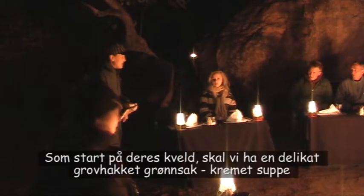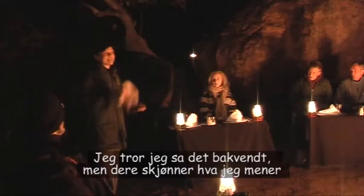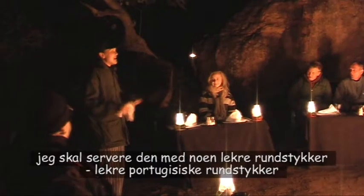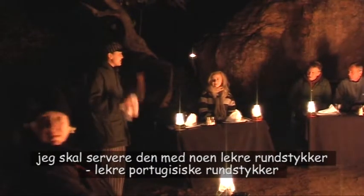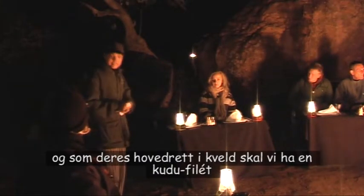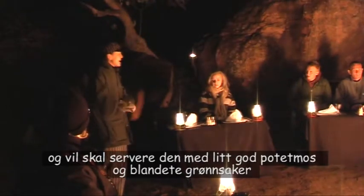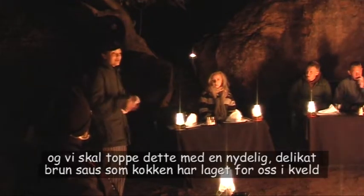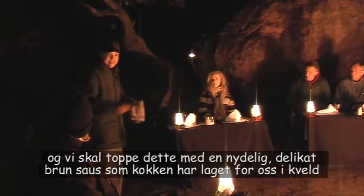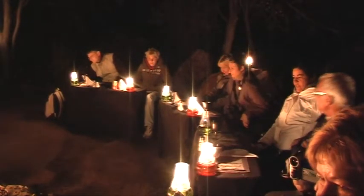To start off your evening, we're going to have a delicious creamy chunky vegetable soup, served with some nice Portuguese bread rolls. And then for your main course tonight, you're going to be having a kudu fillet, served with some nice mashed potatoes and mixed vegetables, topped off with a lovely delicious brown jus that Chef has made for us this evening. I hope you're going to have a lovely evening — I'm going to bring your soup out now.